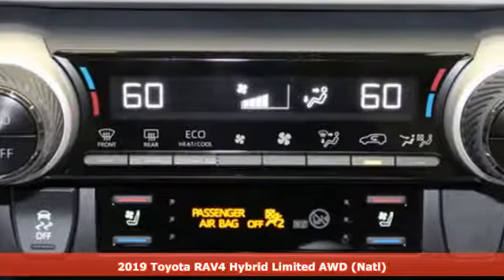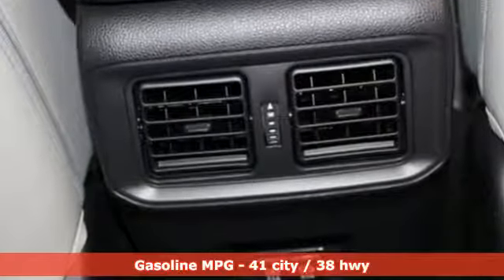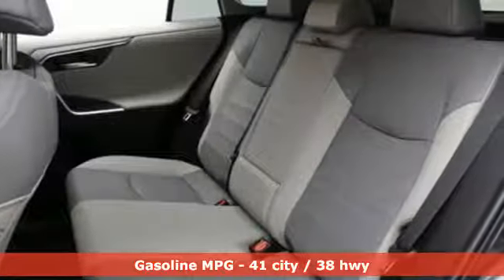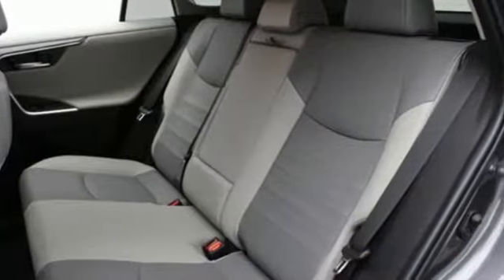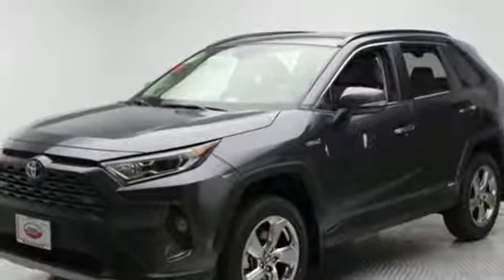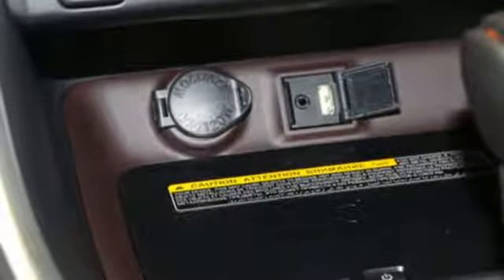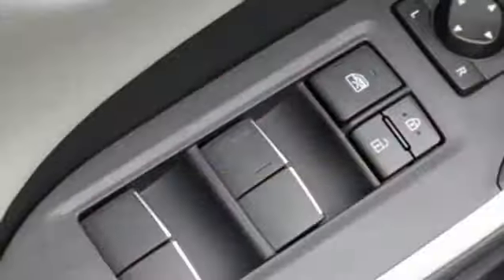Features include streaming audio, power heated mirrors, dual zone climate control, streaming video feed rear view mirror, doors and push button start proximity key, front heated bucket seats, inline 4-cylinder engine, express open and closed sliding and tilting sunroof, electronic shift on the fly and continuously variable automatic transmission.